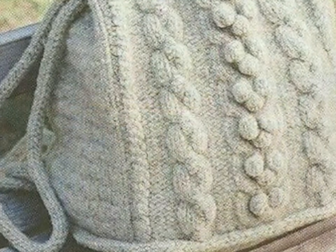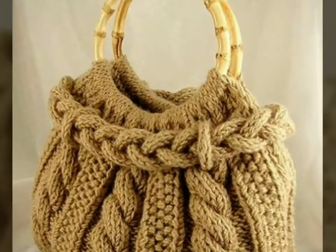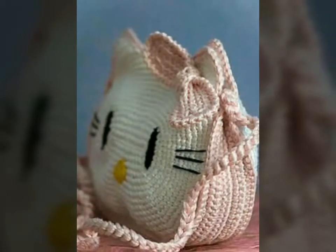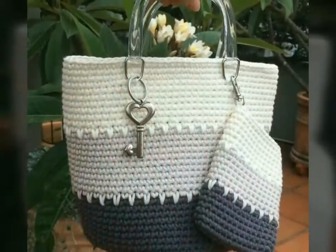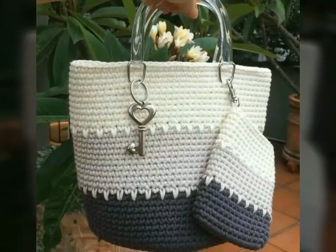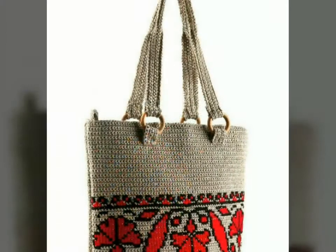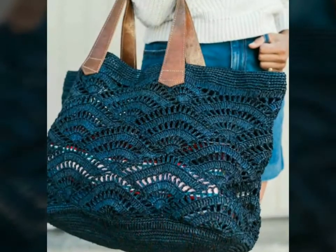You will get many ideas and hints from this video, so I hope you love all the designs. Don't miss any video — watch my videos till the end for getting beautiful and amazing ideas that are very useful for you. I hope you love all the beautiful designs of crochet handbags.